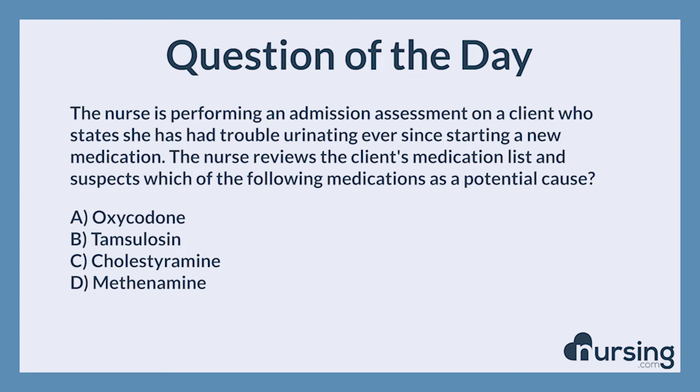The nursing category is pharmacology. The NCLEX category is pharmacology and parenteral therapies.